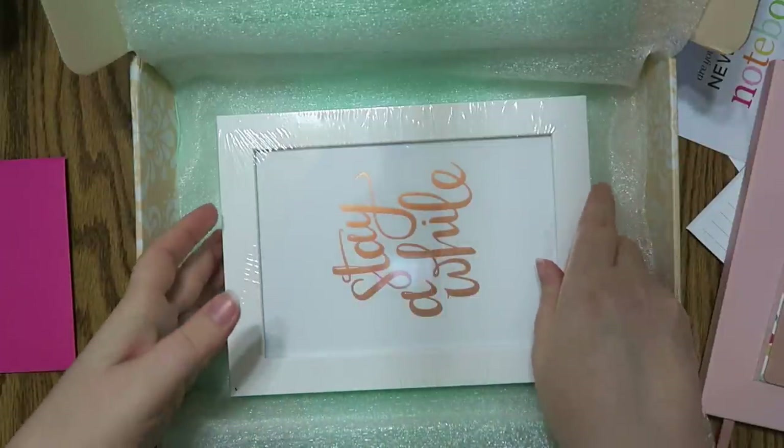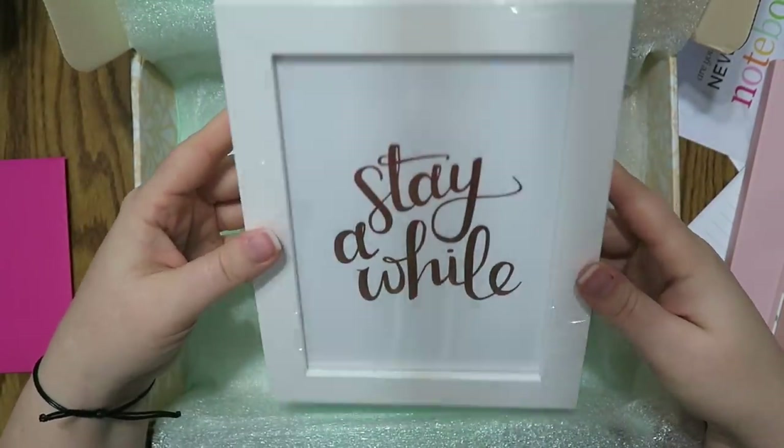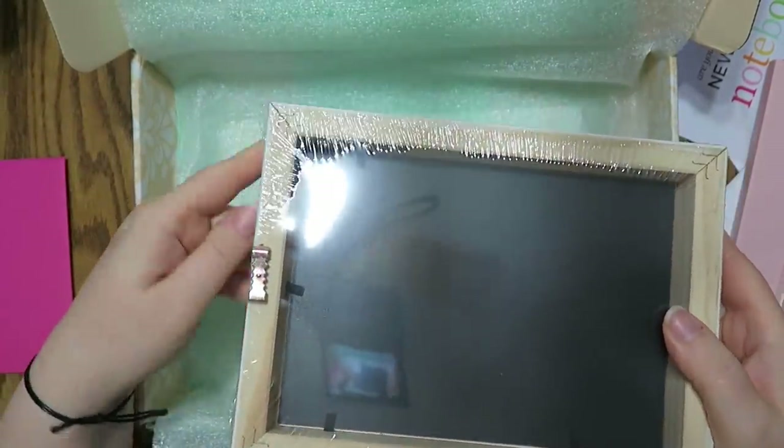And then there is one of those little prints that says 'stay a while' in rose gold. Cool — and it's got like the little teeth on the back as well.